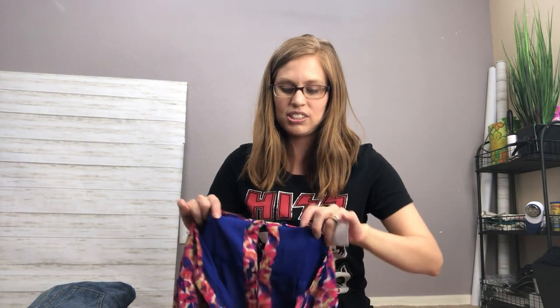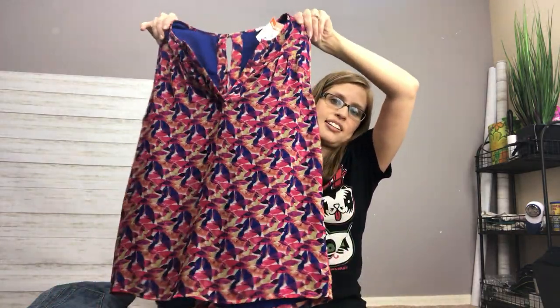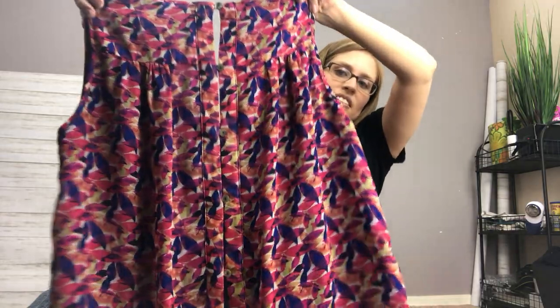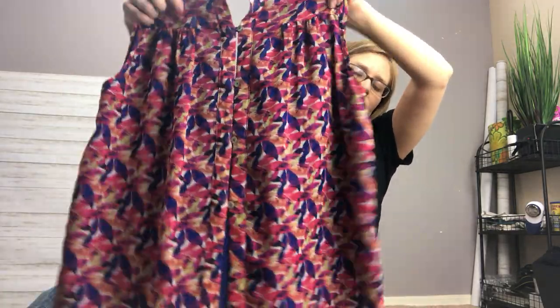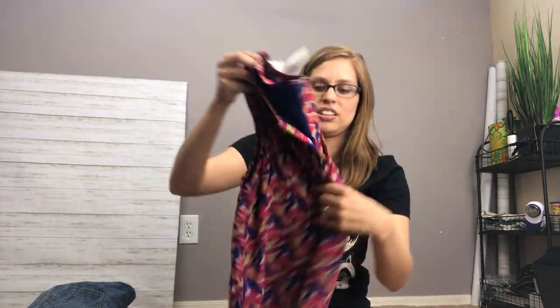The next thing I got was an item from Stitch Fix — it's by the brand Pixley. It's a flowy tank top, and I like the back because it's got these little cute buttons going down. It just seemed really nice, like something somebody could wear to work. And that was only a dollar as well.